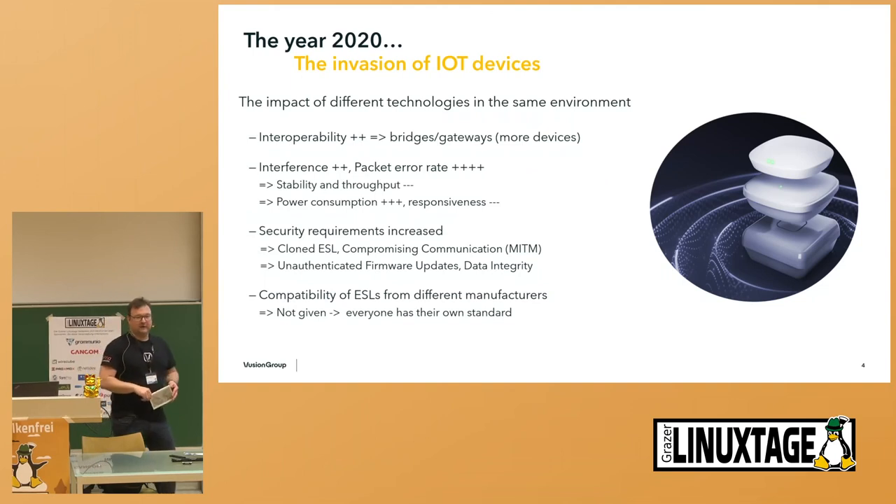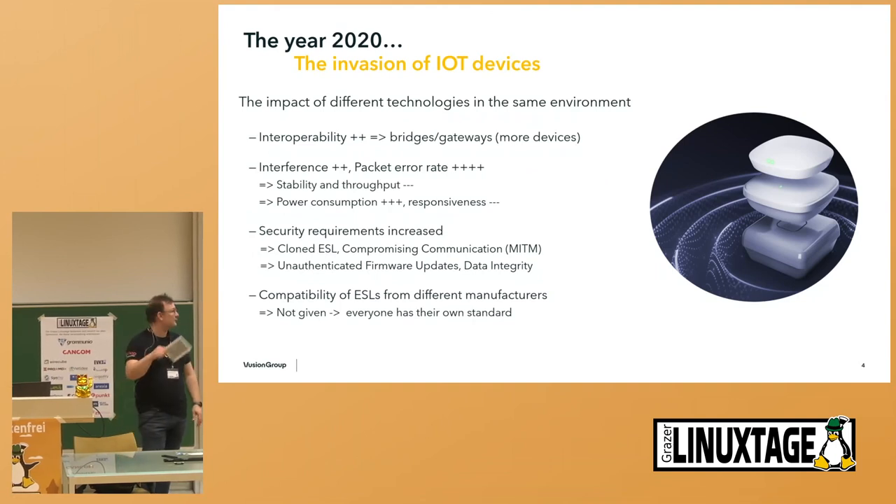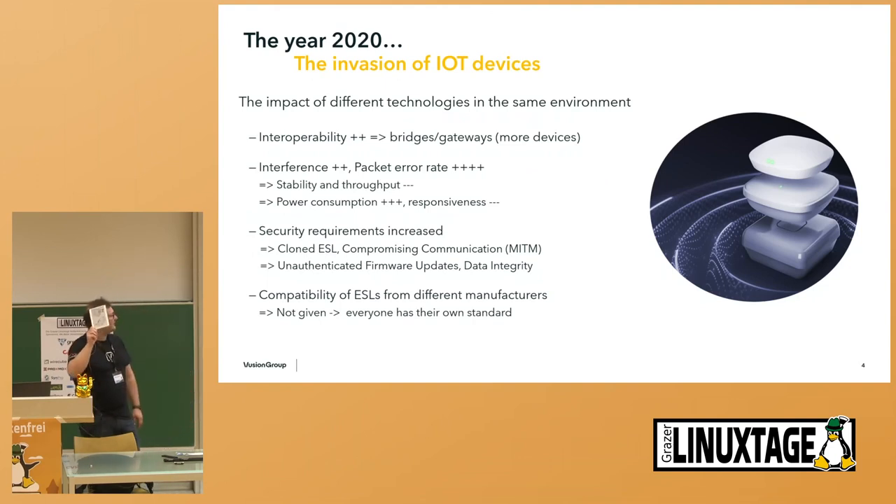The power consumption of these devices rose due to retransmissions, and responsiveness was lowered by retransmissions. Based on European Union regulations and others, security requirements went up — we're talking about not cloning ESLs, no compromising of communication, firmware updates, root of trust, data integrity. And finally, every vendor had its own standard, meaning from a carbon footprint perspective, there was a need for one standard for reusing and reducing carbon footprint.